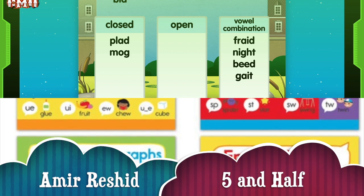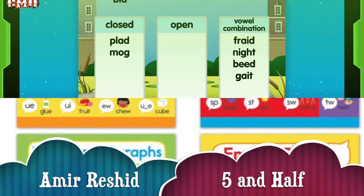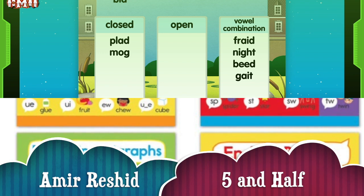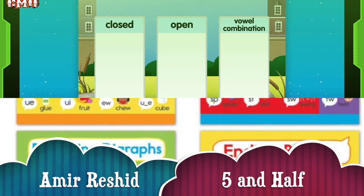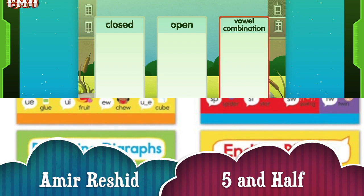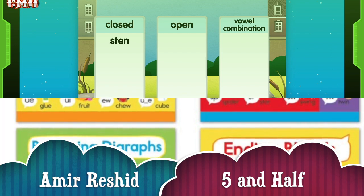You're almost there, Amir. Hold on, Amir. Smoo is an open syllable. It is open. Open syllables end in a single vowel. The vowel sound is long. All right, great. What about these, Amir? Sten? Sten is a closed syllable. Closed syllables have one vowel and end in one or more consonants. The vowel sound is short.